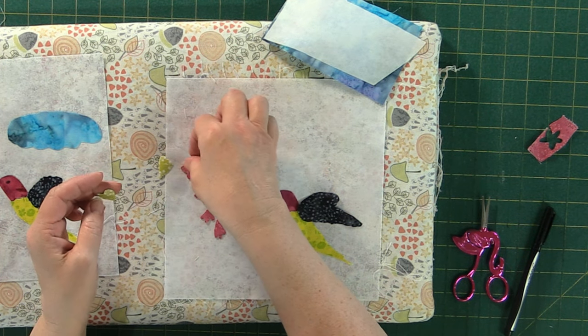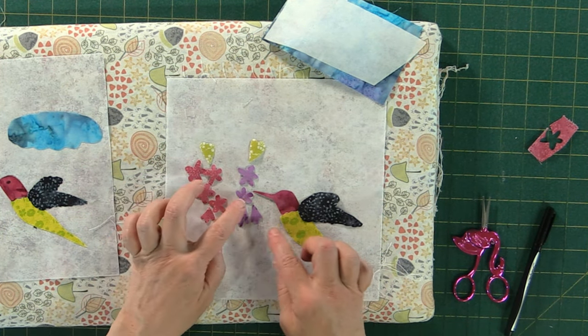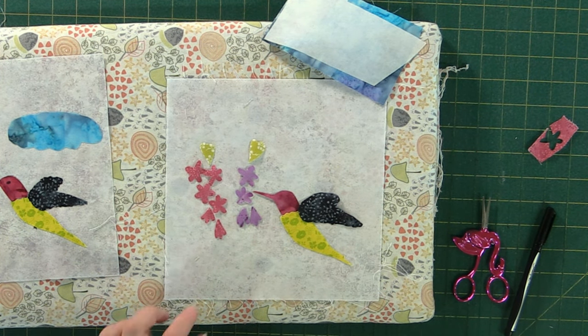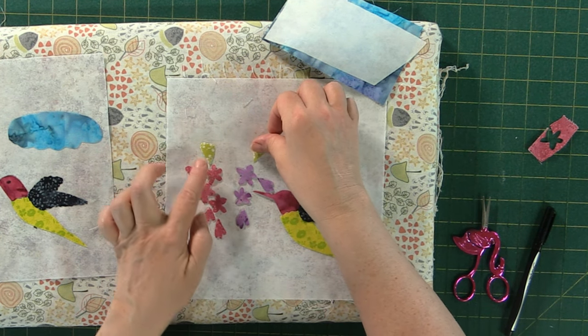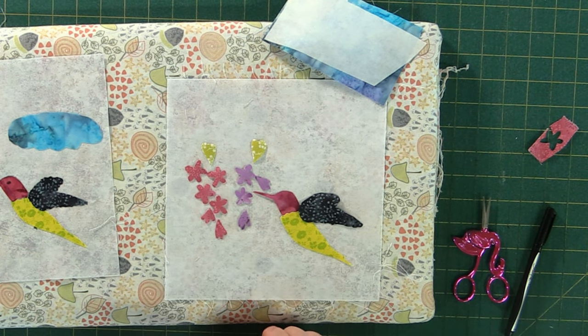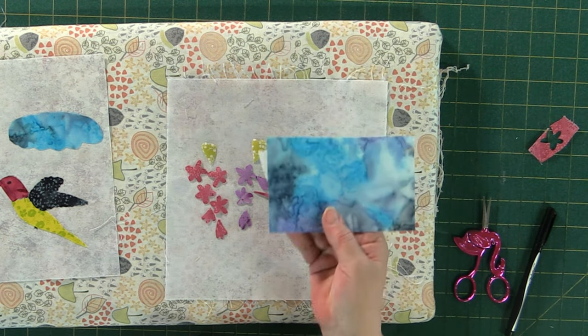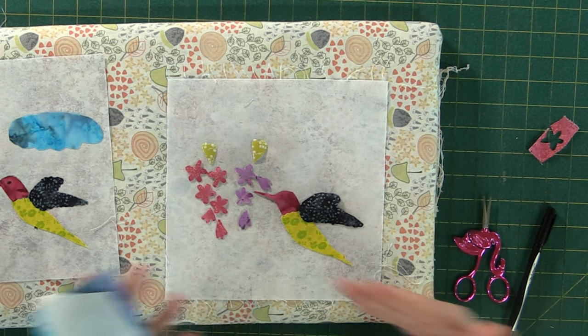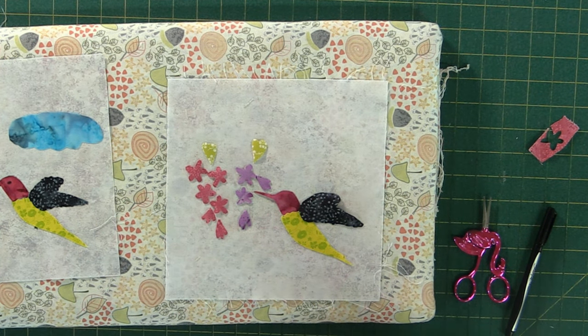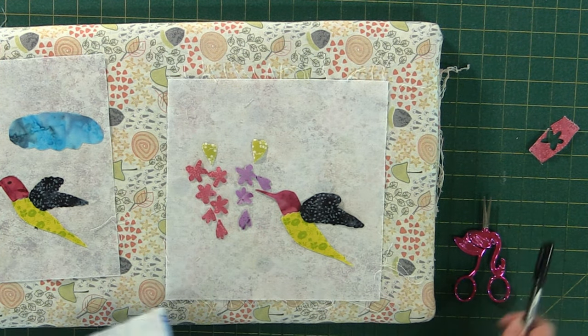We're just laying the flowers out a little bit. I used a black marker to draw little lines in between. You can mix up your flower colors too — they don't always have to be purple, they can be any beautiful color you'd like. Now, the way you draw it on the back of the paper is going to be reversed from how you see it, so if you want your bird flying off to the right or to the left, you have to take that into consideration.